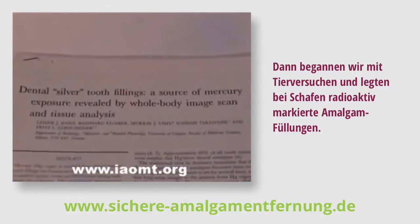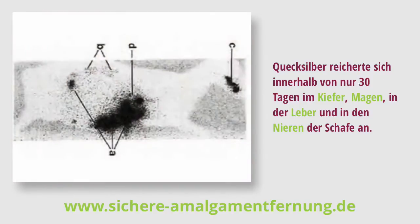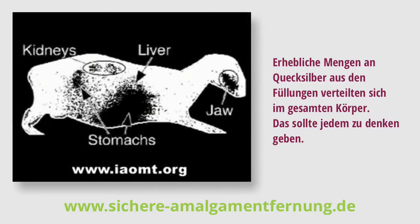Then we began animal experiments and put radioactive fillings in sheep. Mercury accumulated in the jaw, stomach, liver, and kidney of the sheep in just 30 days. Substantial quantities of mercury spread from the fillings to every organ in that sheep's body.